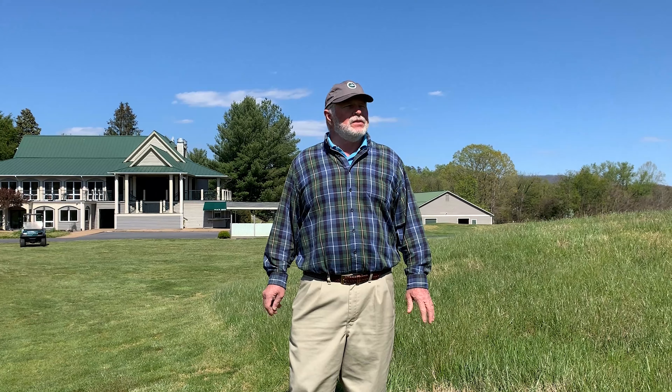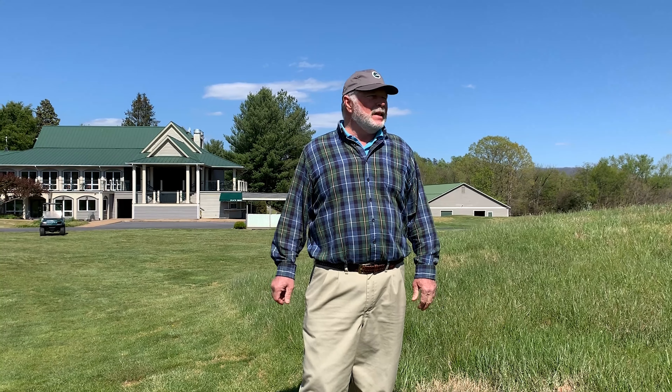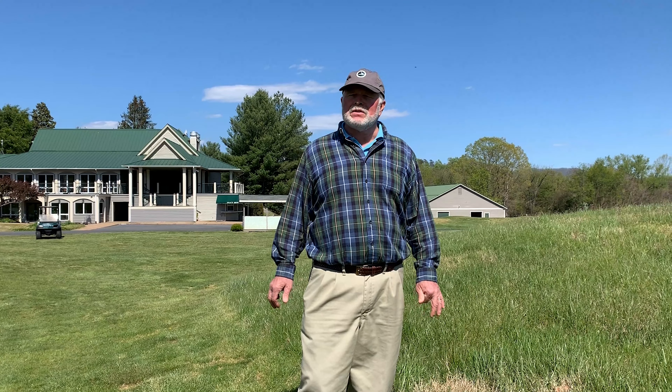The golf courses have partnered with the Audubon Cooperative Sanctuary Program for golf courses. We're standing next to an area that we stopped maintaining — a naturalized grass area. We've increased those acreages at both courses from four acres up to 16 acres. These areas provide habitat for different insects and wildlife and significantly reduce mowing, fertilizer applications, and spraying. We only control problem weeds.